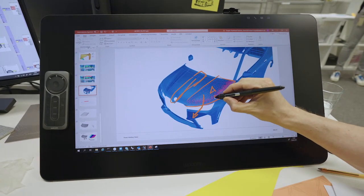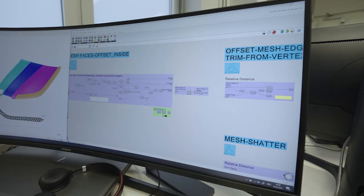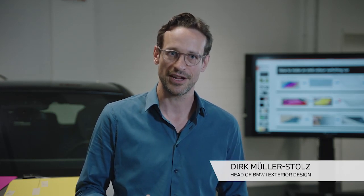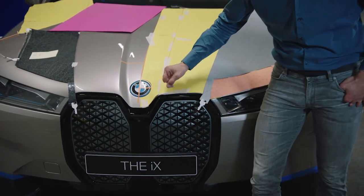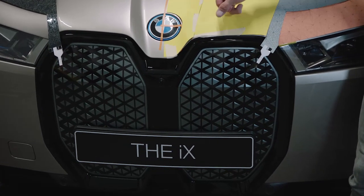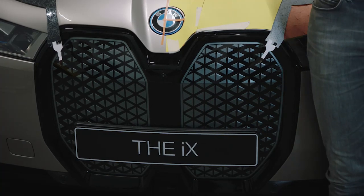Generative design is a mighty tool that we use in modelling. Different to normal computer-aided styling programs, you are not creating a shape itself, but you are creating a kind of algorithm that creates a shape. One great example is the kidney of the I-ink. If you take a closer look, you will find each triangle differs to the next one — in size, in the distance to each other, and also in the 3D along the pattern. This is designed with an algorithm in the background.